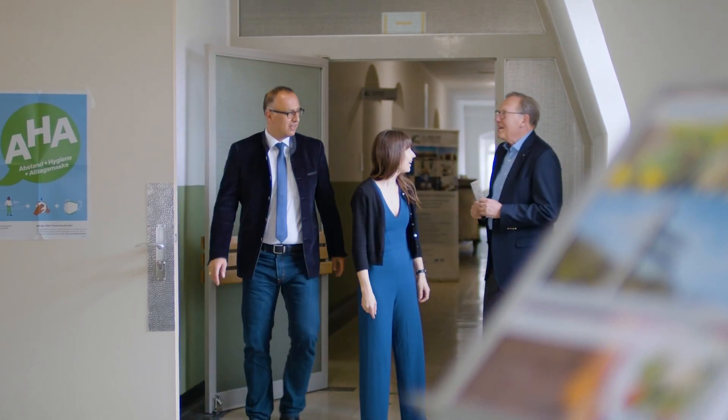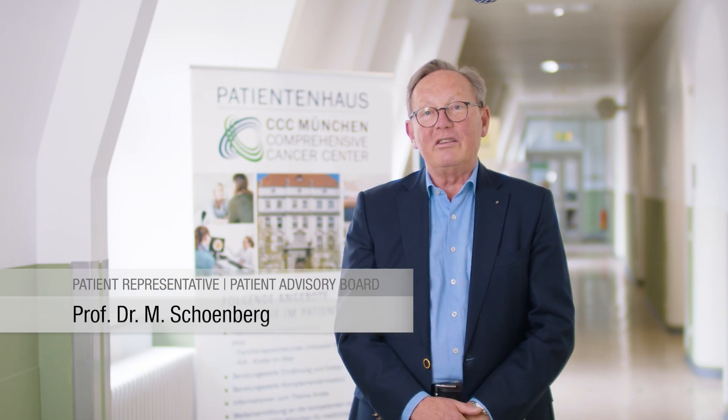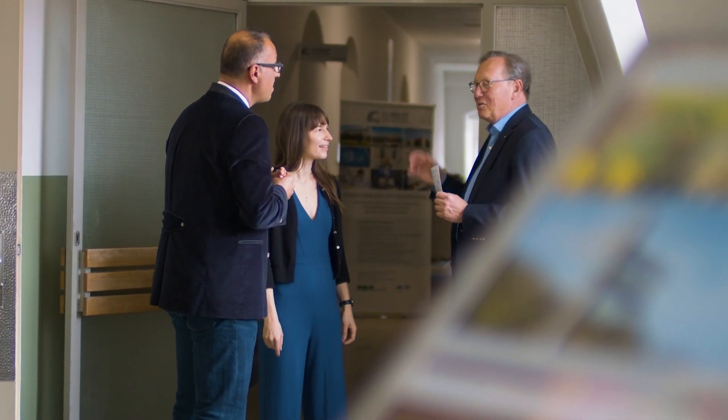As a physician and later on as a patient, I know both sides of the syringe. The Patient House is a unique setting which enhances the empowerment of patients. And as the patients are also members of the managing board, they have a great impact on the content of counseling.